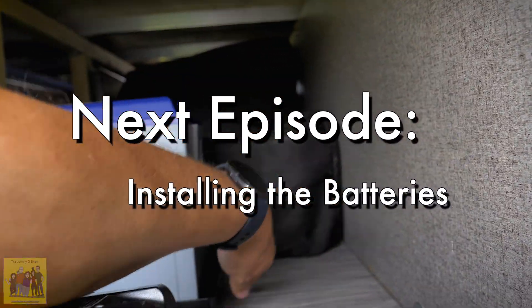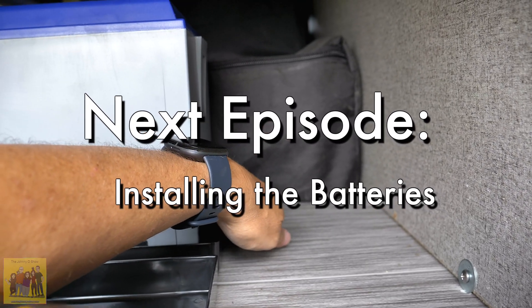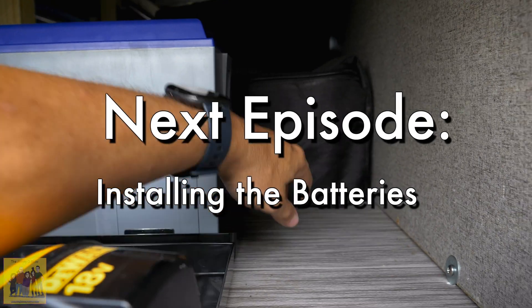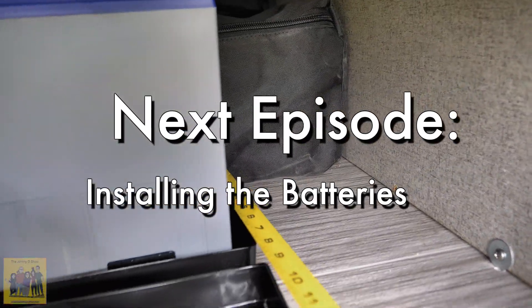If I put the hole as close as possible to the batteries right here and come up, I know I'll clear the tank. I just need to make sure I'll also clear any beams underneath. So let's measure that — we'll put it right there at the corner of the battery.